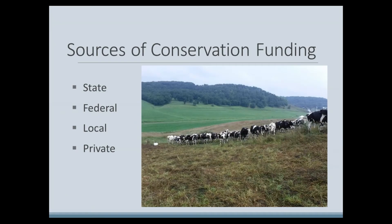Conservation funding in Wisconsin is available from federal, state, and local governments and from private, non-governmental organizations. State sources of conservation funding come from the Wisconsin Department of Natural Resources and the Wisconsin Department of Agriculture, Trade and Consumer Protection. This webinar is designed to provide you with information specifically about the conservation funding available to counties through the Wisconsin Soil and Water Resource Management Grant Program, known as SWARM, and administered through DATCP.